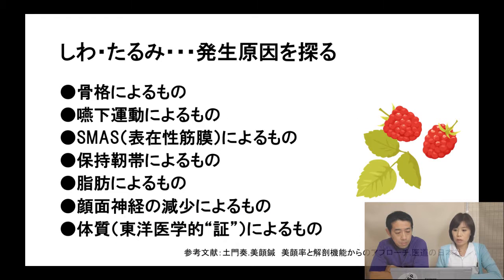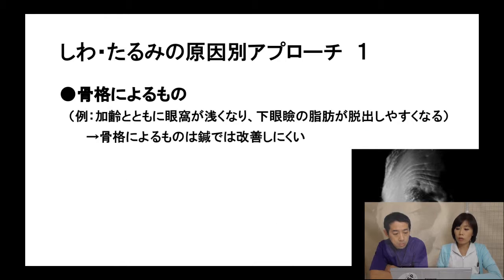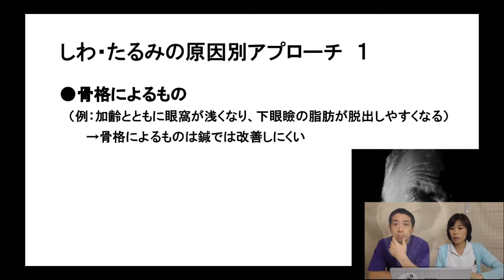About wrinkles and sags — there is not only one reason they develop. We think there are mainly seven reasons. The first reason is the skull. Especially for older persons, they have hollowing under their eyes. This type of sag is hard to improve with acupuncture, because the bones become more shallow with age.